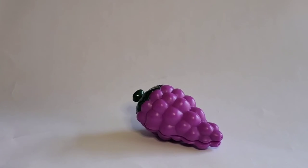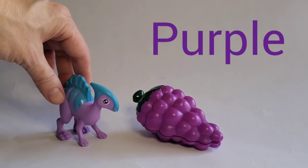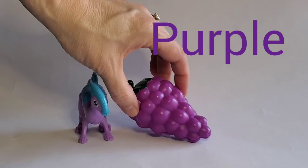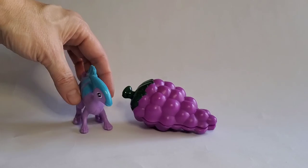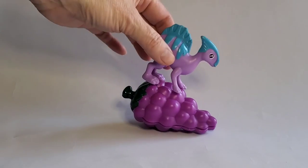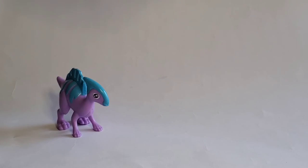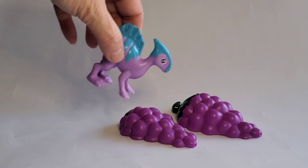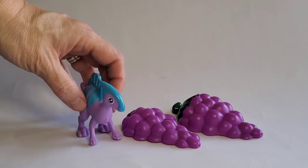Look here — hmm, these look yummy. Those are purple grapes. Purple! I'm gonna boing on them. Uh-oh, I split them in half. Uh-oh. Purple!